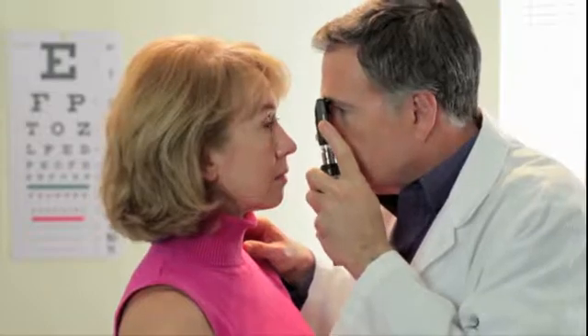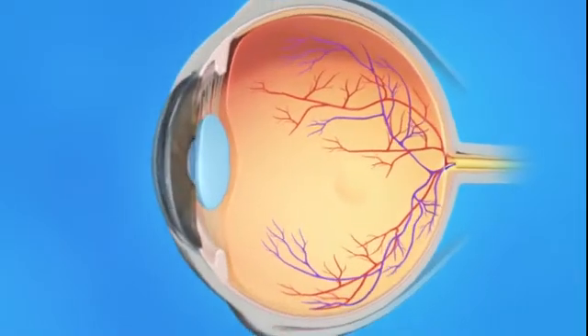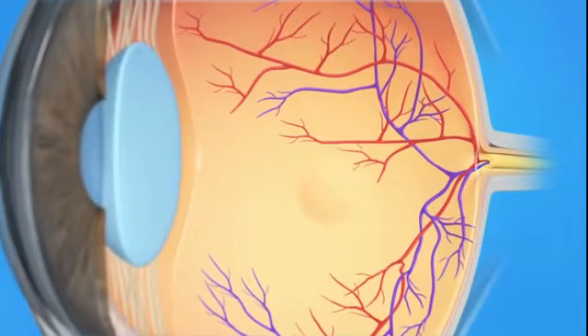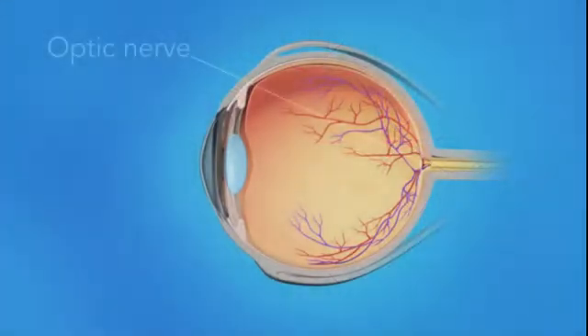He or she can check the health of your lens, which is important for focusing light on your retina, the light-sensitive tissue lining the back of the eye. Most of the retina itself can be seen, allowing your doctor to check for evidence of disease that can affect both your detailed vision and your peripheral or side vision. Your optic nerve can also be seen. This nerve sends signals from the retina to your brain where they become the images you see. It's important to check the optic nerve for any changes caused by glaucoma, a disease related to abnormal pressure in the eye.